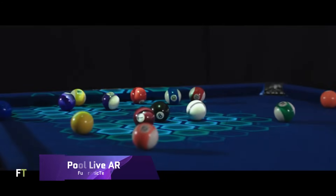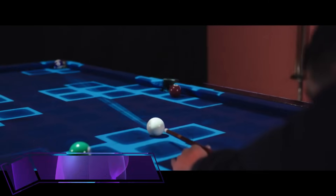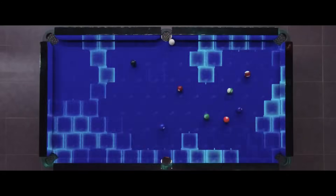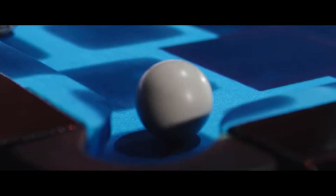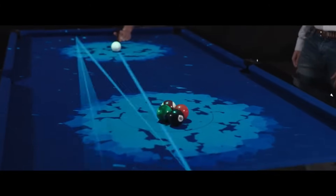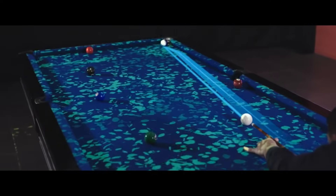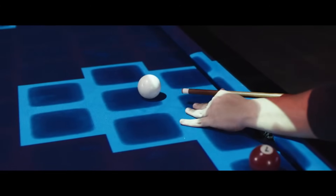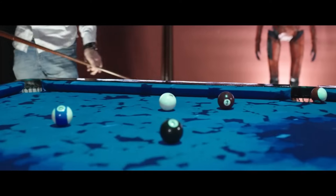Pool Live AR, a revolutionary augmented reality tool that completely transforms the game of billiards, was developed by Forge IT, a company based in Portugal. The cue, balls, and table limits may all be identified with just a single projector and camera positioned strategically above the table. Once it has been mapped, it will project real-time guides, which will make the game experience more enjoyable.